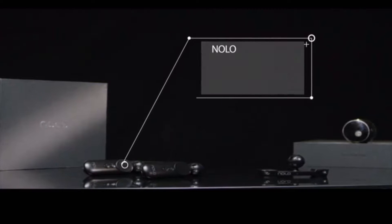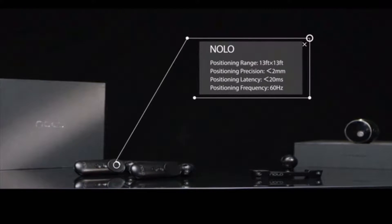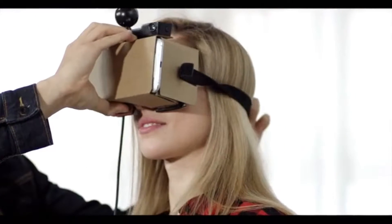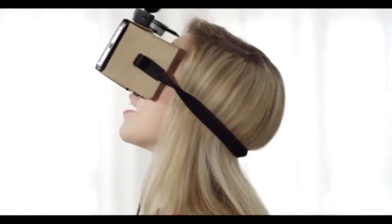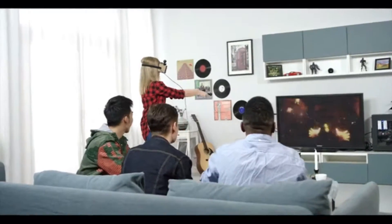This highly affordable system provides six DOF motion tracking thanks to our Polartrack technology. Nolo is compatible with all major mobile VR headsets and Android smartphones, so exploring the virtual world of SteamVR titles like Tilt Brush, Job Simulator, and Arizona Sunshine is easy.